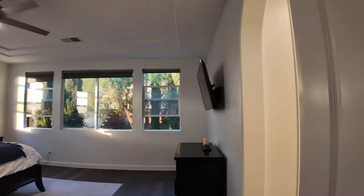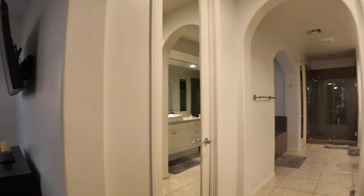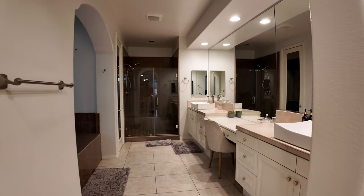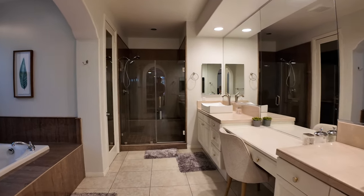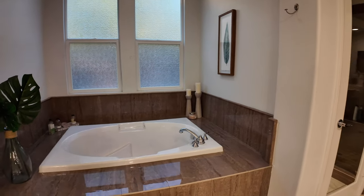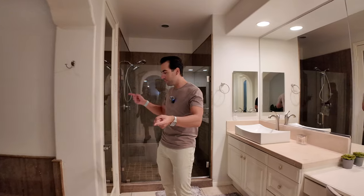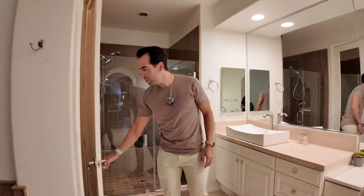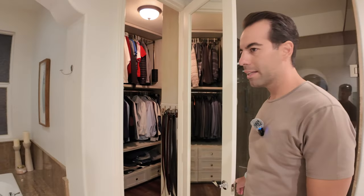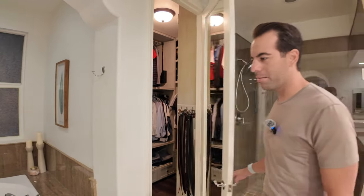The master bathroom is one of my favorite rooms in this house. Between the tub, the shower, and getting ready — I could spend all day in here. You also have two walk-in closets, his and hers — or however you want to see it — and they're both good-sized and the same size. Look at how neat they have everything in here.